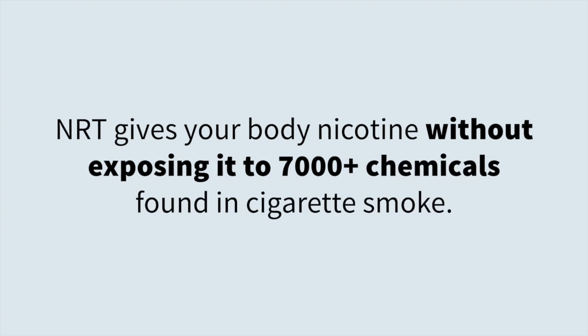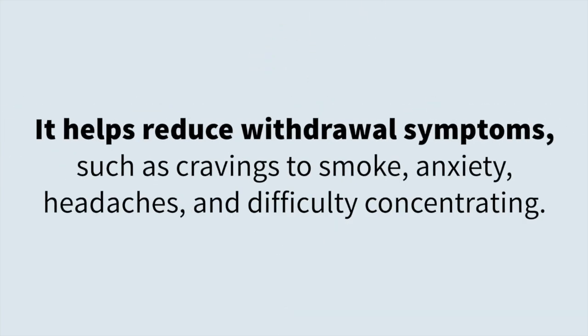NRT gives your body nicotine without exposing it to the over 7,000 chemicals found in cigarette smoke. It helps you reduce withdrawal symptoms such as cravings to smoke.